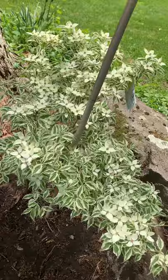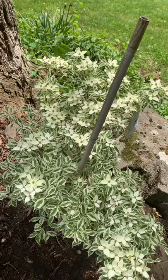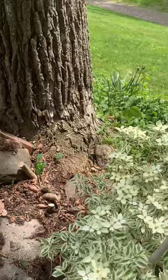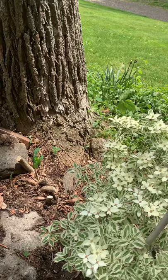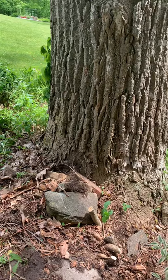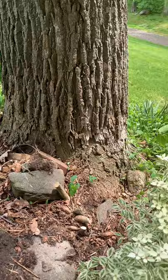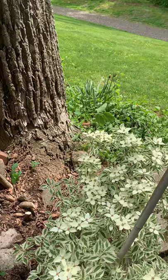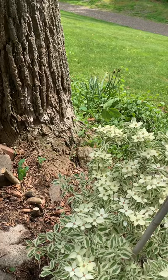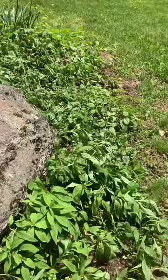This is where I decided to put the variegated dogwood — this is Eva. She'll get about eight to ten feet tall and wide, and I needed something white here to brighten the area. The dogwood is in some sun right now but the rest of the day it's pretty shady. That vine hanging off the trunk of the big tulip tree — I'm leaving that, it's Virginia creeper. On the other side I cut the poison ivy at the base and treated it so it'll just die and fall off.